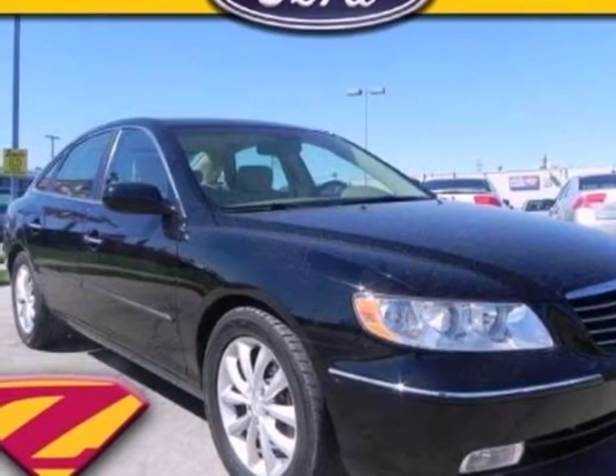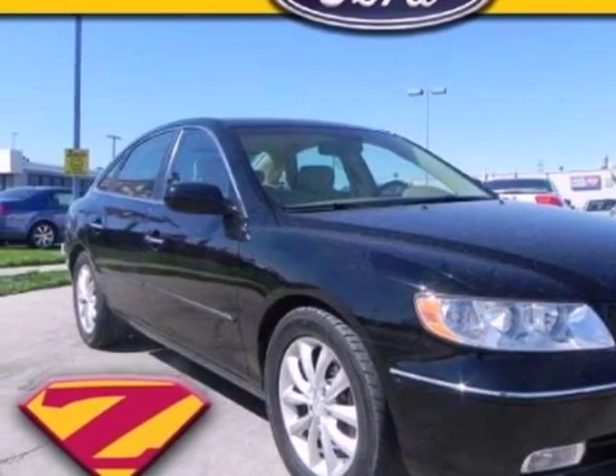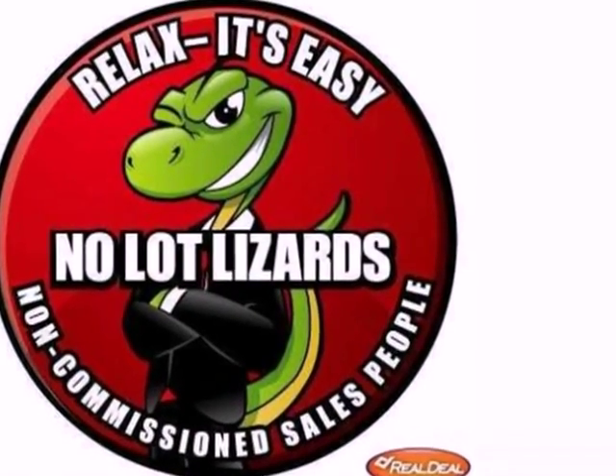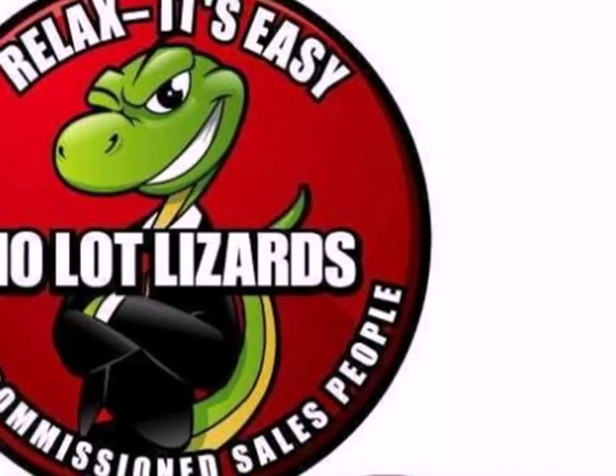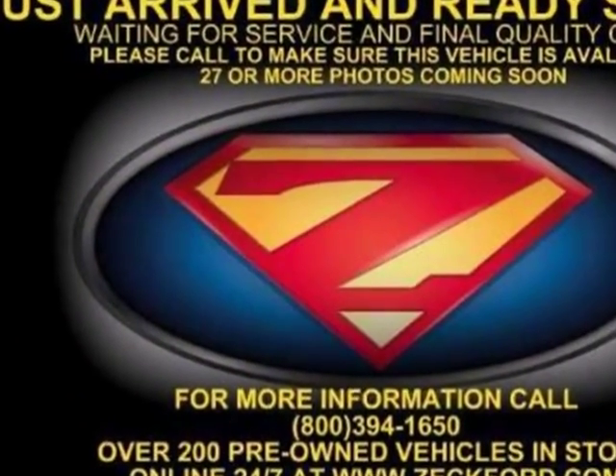Here's a 2007 Hyundai Azera. Tilt and telescopic steering wheel, multi-zone climate control, a trip computer, 5-speed shiftable automatic transmission, and 16-inch alloy wheels all come standard in this stunning Azera.